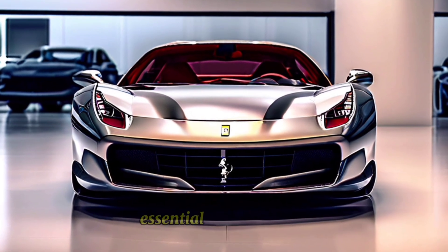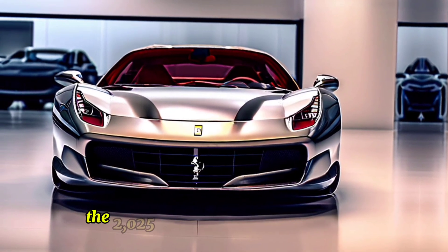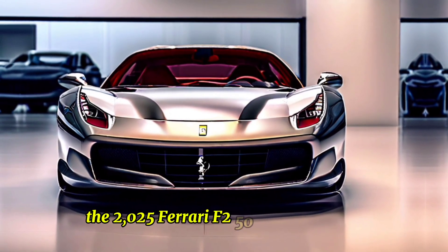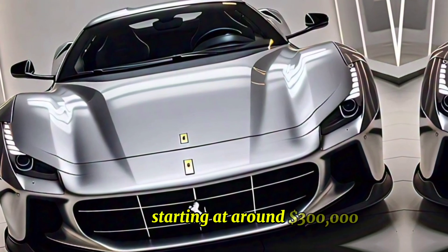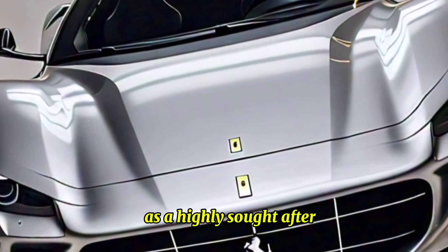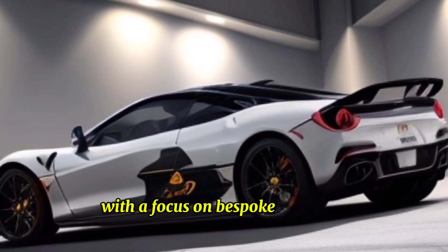Carbon ceramic brakes provide exceptional stopping power, essential for a car of this caliber. The 2025 Ferrari F-250 is expected to be priced starting at around $300,000. As a highly sought-after model, availability will be limited, with a focus on bespoke orders tailored to individual customer preferences.